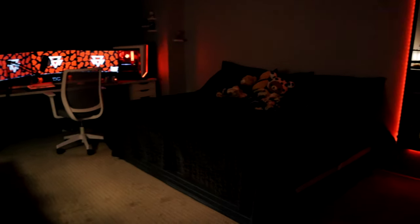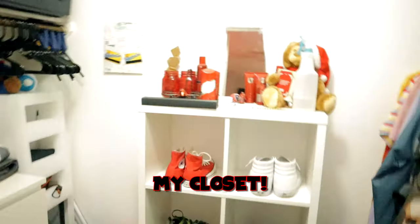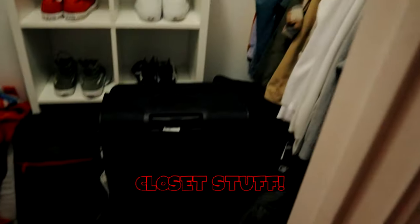Starting over at the entrance. Here's my door, here's some phone panels. There's me — I know I'm fucking sexy, but that's not what you're here for. My closet — I don't know, closet stuff. It is what it is.